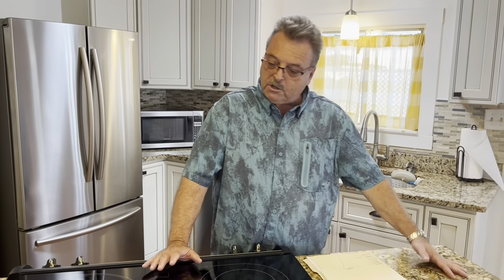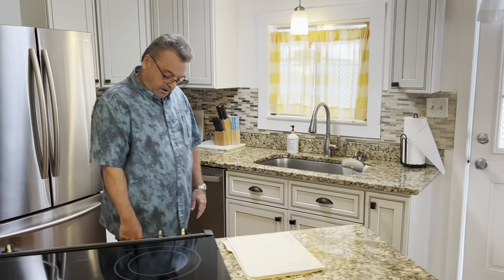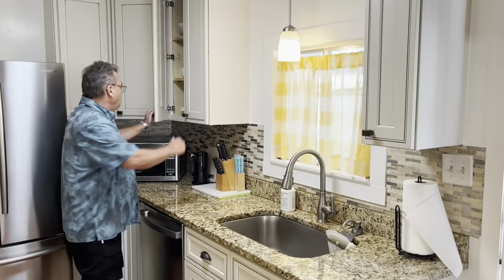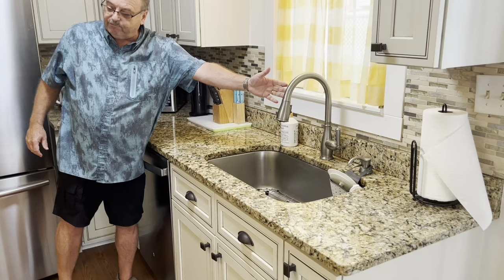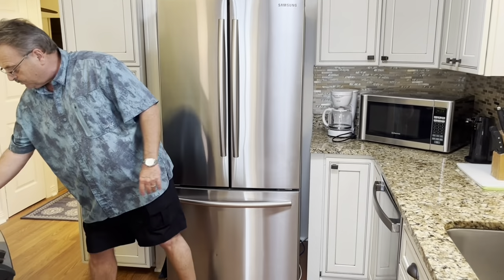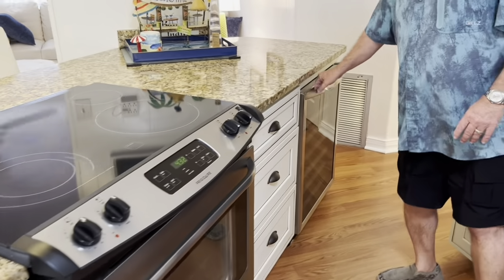We've got granite countertops, nice appliances — flat top with an oven built in, Frigidaire with a warming drawer underneath. All new cabinets here, all wood, nice Tuscan-looking cabinets, granite, nice backsplash, newer sink and faucet. The sub-floors have been done, so we've got laminate flooring here as well. Side by side with bottom freezer — look at all the cabinets, doors, and drawers underneath here.